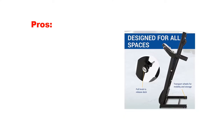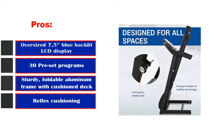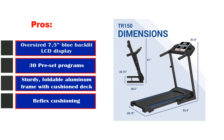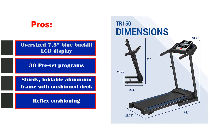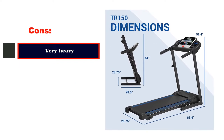Pros: Oversized 7.5-inch blue backlit LCD display, 30 preset programs, sturdy foldable aluminum frame with cushion deck, reflex cushioning. Cons: Very heavy.